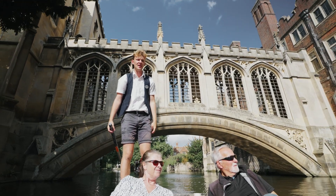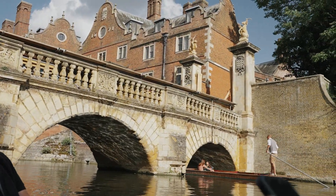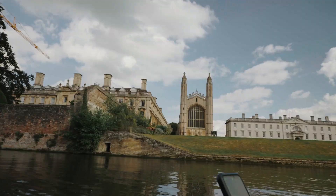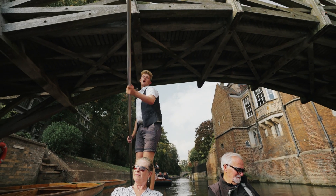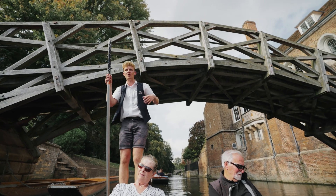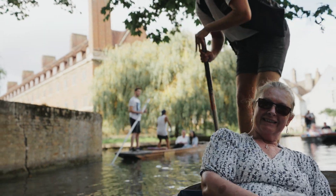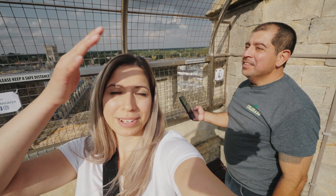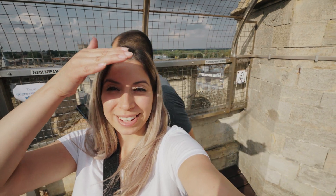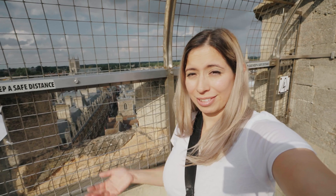Do you know why? We are a little winded because we just climbed up like a hundred and thirty something steps. I have to keep up with you. My dad had to stop like once or twice. Just once, one time. But it was worth it because the view is beautiful — you can see Cambridge.